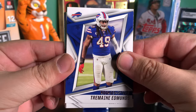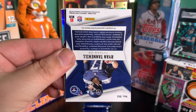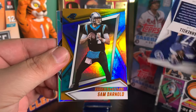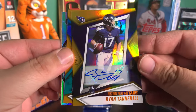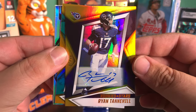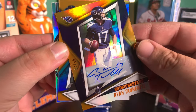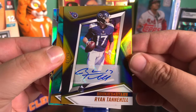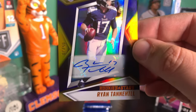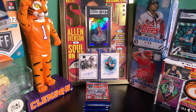We got Tremaine Edmonds, AJ Brown, Michael Thomas, Ryan Tannehill — and this is an autograph! Wow! So we hit a Ryan Tannehill autograph numbered to 20. I'm not too mad at that. We got five of 20 — looks like a gold or a yellow. But he has a pretty crazy autograph. Let's go! I will take it.